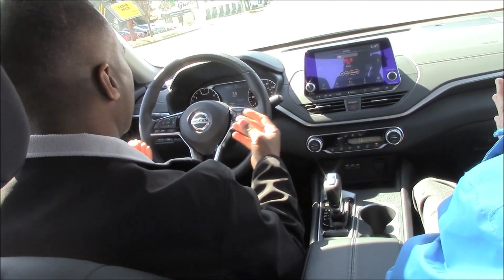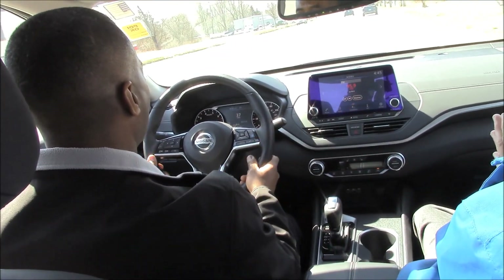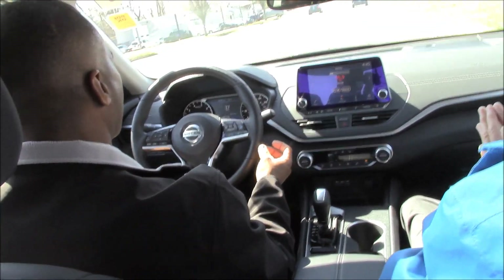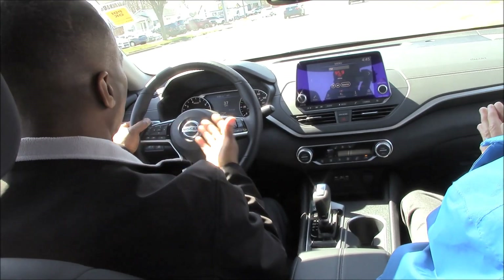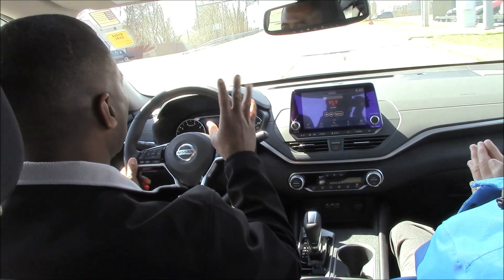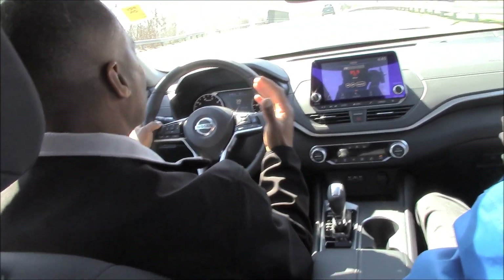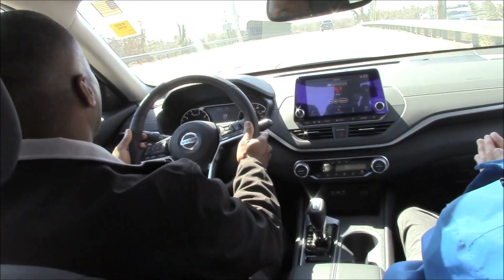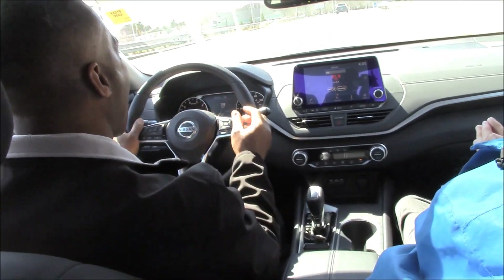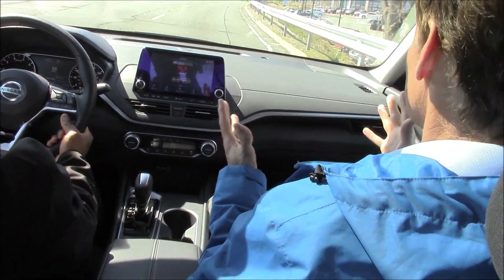The lane departure and blind spot detection systems work hand in hand. If there's anything in your blind spot, two lights on the inside of the A and C pillars will light up. And if you put your indicator on as if you're moving to the right lane, it also gives you an audible tone and blinks rapidly to let you know before you even have an opportunity to look. Most people start to maneuver into a lane before they actually look, so this system is like having eyes behind your head.